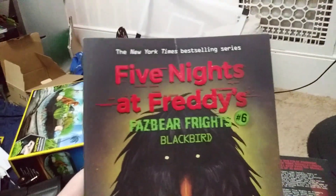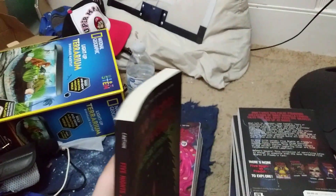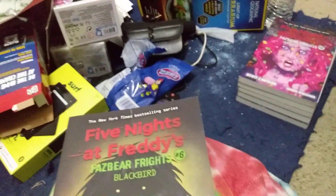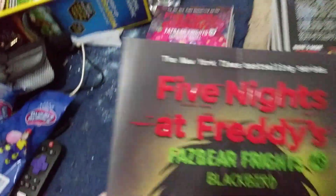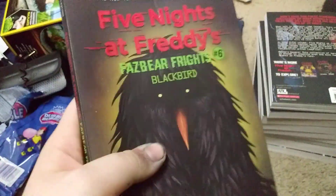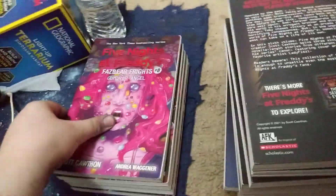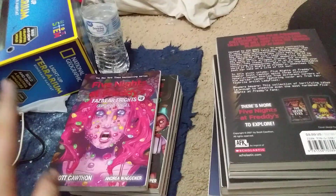Next is Fazbear Frights 6, Blackbird, and this one I also got for Christmas. I haven't read it yet, but in my next updated FNAF book collection video, after I get all the books, if I've read this one I'll tell y'all if I enjoyed it or not. Same goes for the other ones I haven't read. Fazbear Frights 7 I don't have — I'll be getting that one soon.